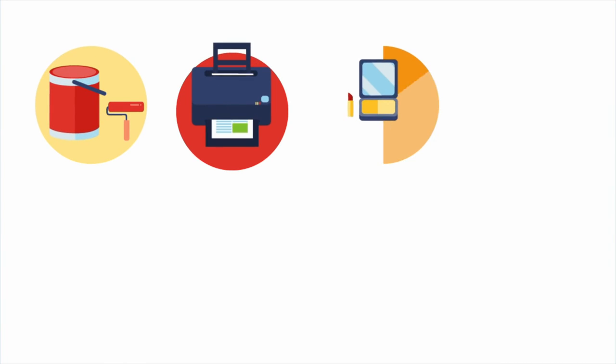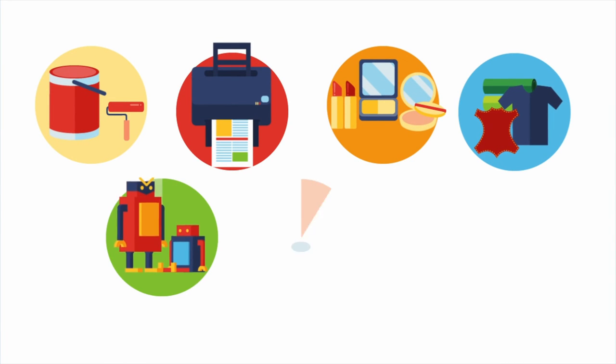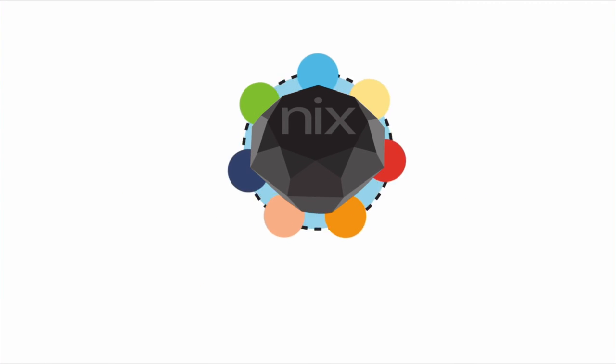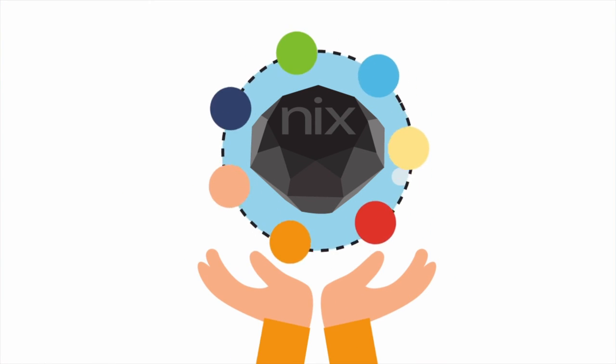Such as paints, prints, cosmetics, textiles, plastics, food, and other manufactured goods. NYX brings the world of color into the palm of your hand.